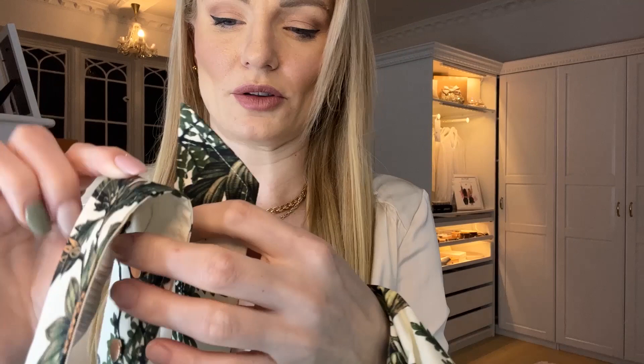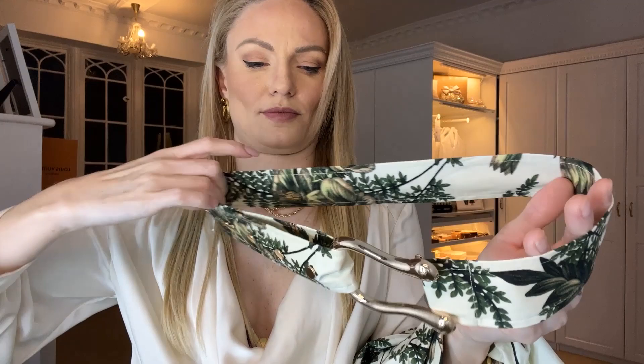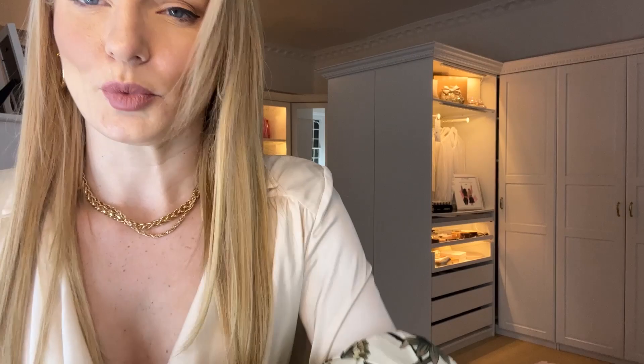The included belt is a tie-wrap style with a loop, and the sizes are set with poppers — five of them — that go back on themselves and pop onto a popper here. It's very nice, but I'm not sure how much I'll wear it with the dress. We'll see — I'll try it all on in a minute.